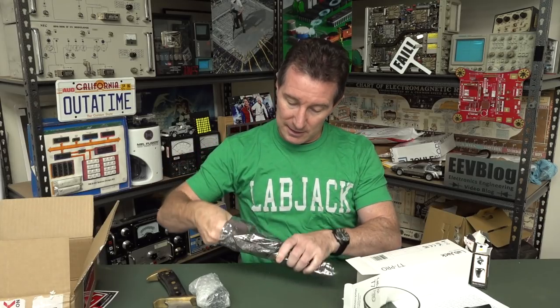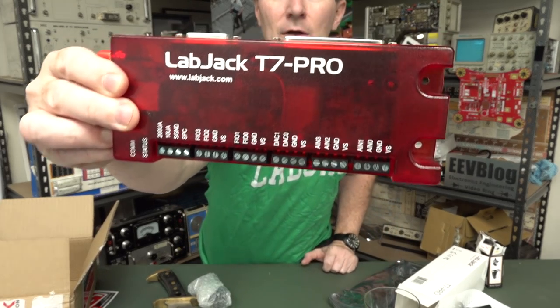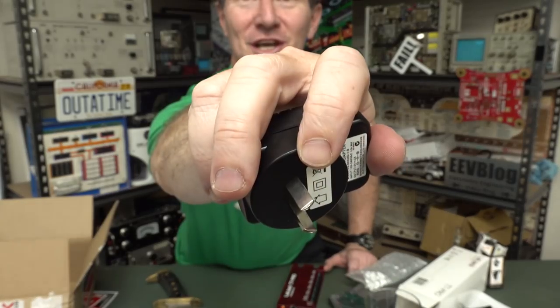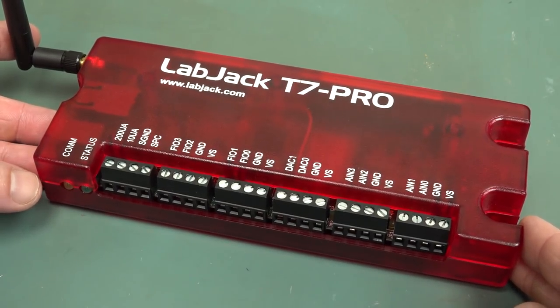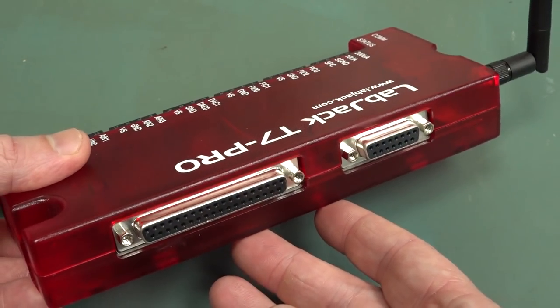So what do we got? The LabJack T7 Pro. I have no idea what a T7 Pro is. Got one of those useful pocket screwdriver things. Looks like some sort of PLC kind of thing. Wow, you don't see big D-connectors like that anymore — old school. And they sent the correct USB — an Aussie one. Unfortunately it's not compliant; it does not have insulation on the pins, which is technically illegal here in Australia.